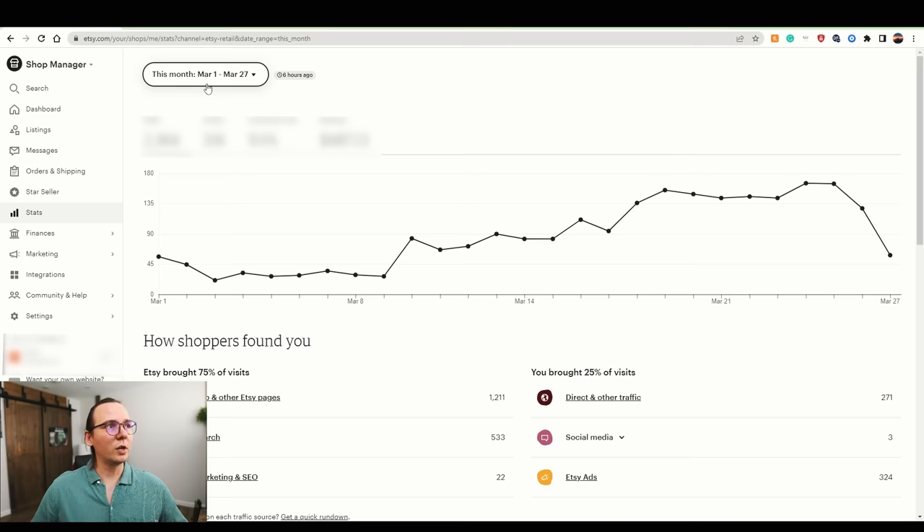From March 1st to March 27th — almost a full month — here are the stats: 2,364 visitors, 216 orders, and a conversion rate of 9.1%. In marketing, anything above 2% conversion is considered pretty high. My eBay store's conversion rate is 1.5%, so 9.1% is really high to me. The store generated $487 in revenue. Most traffic came from the Etsy app, which is Etsy's suggestive algorithm, followed by Etsy search.